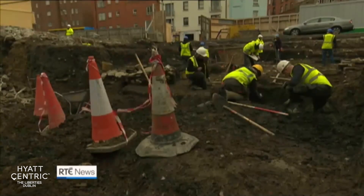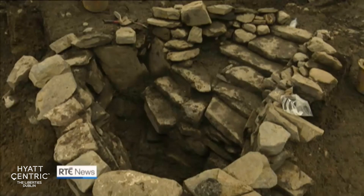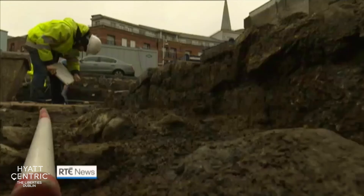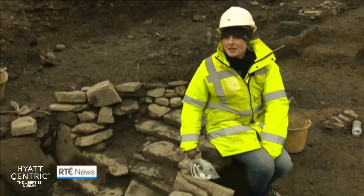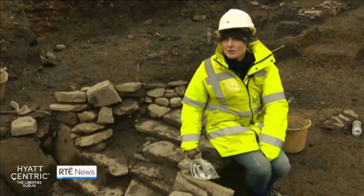As the team peeled back the layers of the past, the site began to reveal its secrets. We've got a beautifully made medieval well with steps going down into it, and we have substantial medieval walls. It's very unusual to find such a significant medieval building — such a structure — and it would have been outside the medieval city wall.